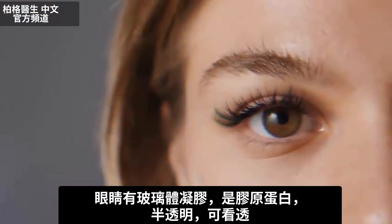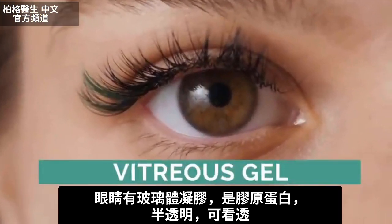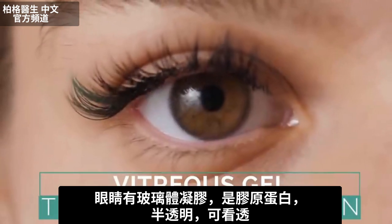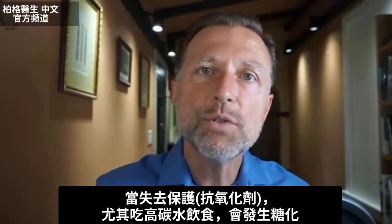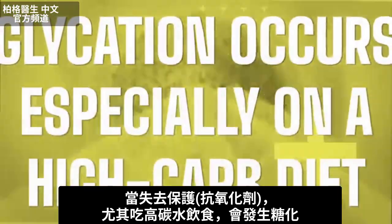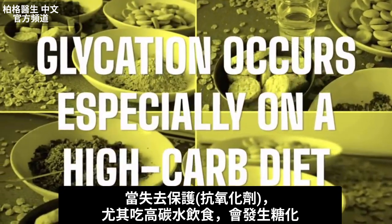In the eye, you have something called vitreous gel, which is basically a translucent, see-through protein of collagen. When you lose your protective mechanism — which are antioxidants — this glycation starts to occur, especially if you're on a high carb diet.